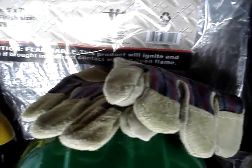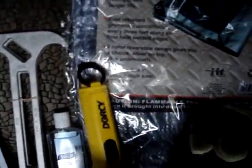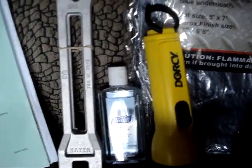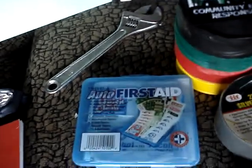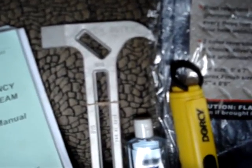You also have a mask, a three-folding shovel which is good to have, heavy-duty gloves, a 5x7 reversible polytarp, batteries with a flashlight, hand sanitizer, a wrench, and an auto first aid kit.